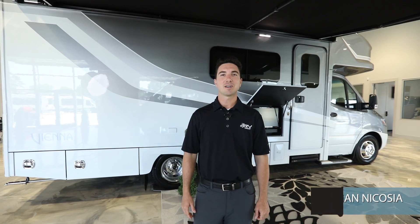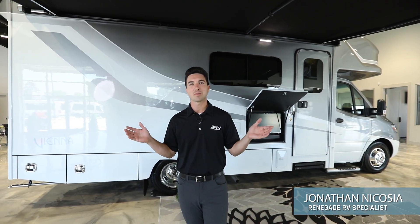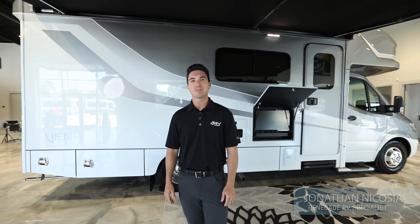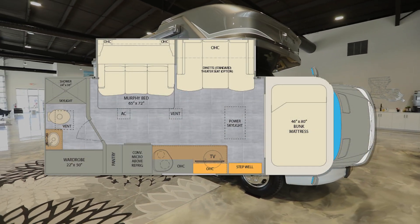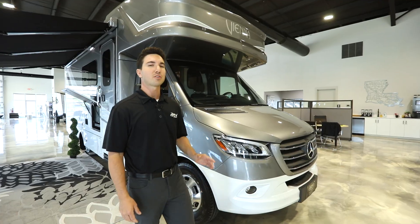Hey everyone, welcome to the RV Shop. Today we're in our beautiful showroom located here in Baton Rouge, Louisiana, and we're going to be looking at the Renegade Vienna 25 RMC. Let's take a look starting on the front of the motorhome.